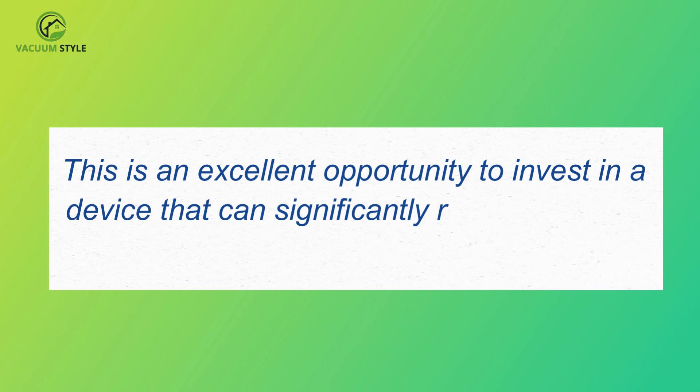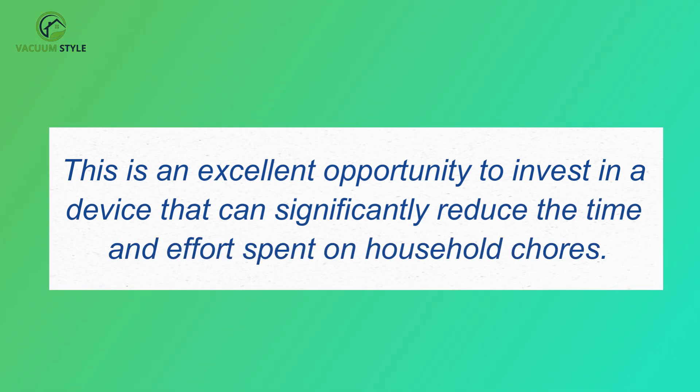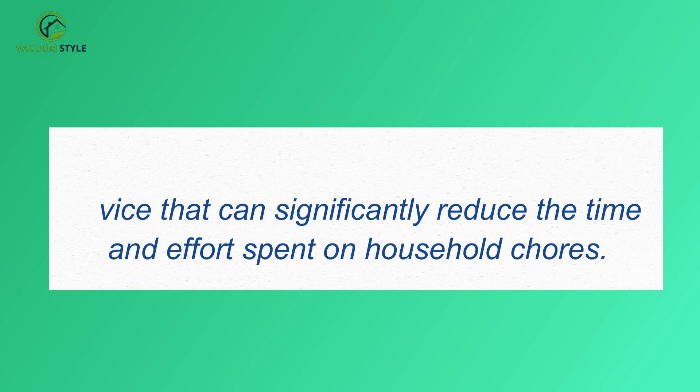This is an excellent opportunity to invest in a device that can significantly reduce the time and effort spent on household chores.